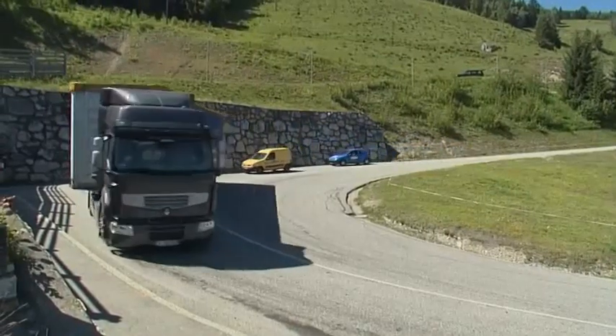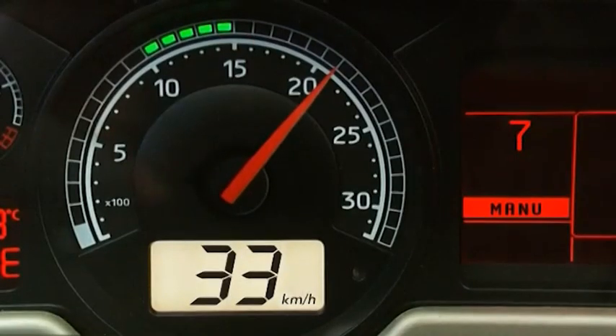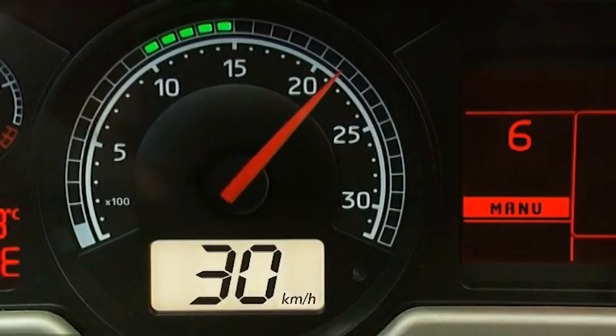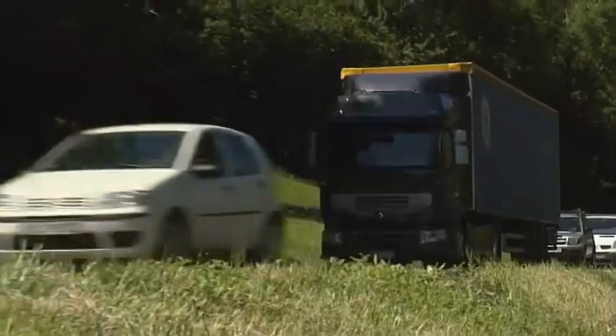I was once driving down a pass in the Alps. I downshifted to use my engine brake and I really had to reduce speed so as not to use my service brake. I kept changing gear to stay at high revs. I really felt like I was losing time. That was when I really regretted not having an additional retarder.